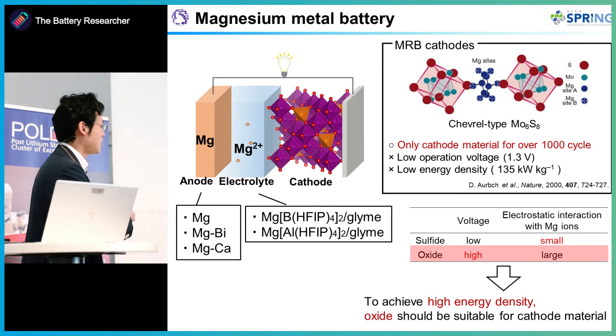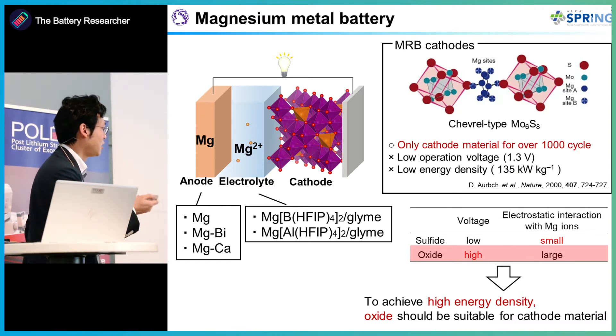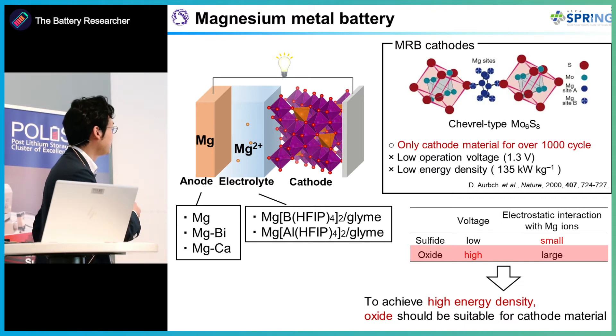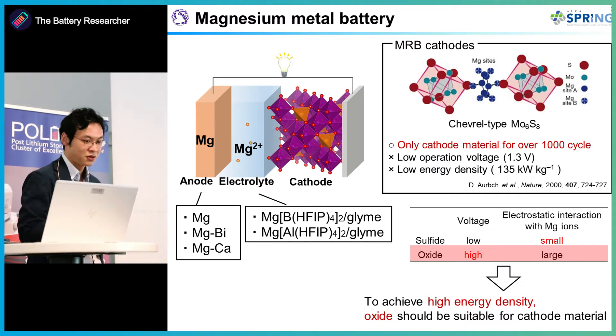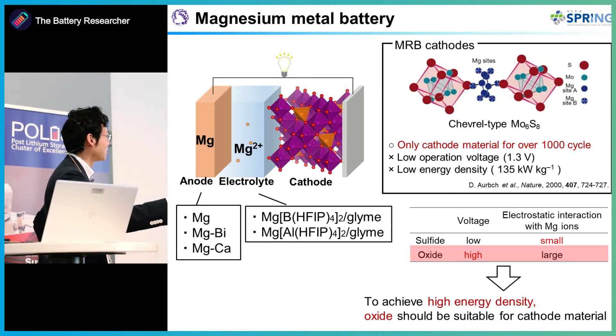Recently there are many advancing papers about anodes and electrolytes. For anodes, magnesium metals and zinc mixtures and alloys are explored. For electrolytes, oxyfluoride, fluorinated borate, or aluminate electrolytes show very great performance. However, up to date there are no good candidates for cathode materials.